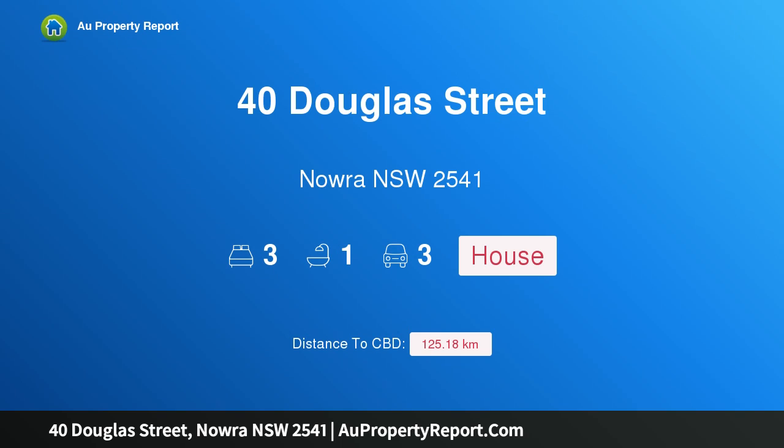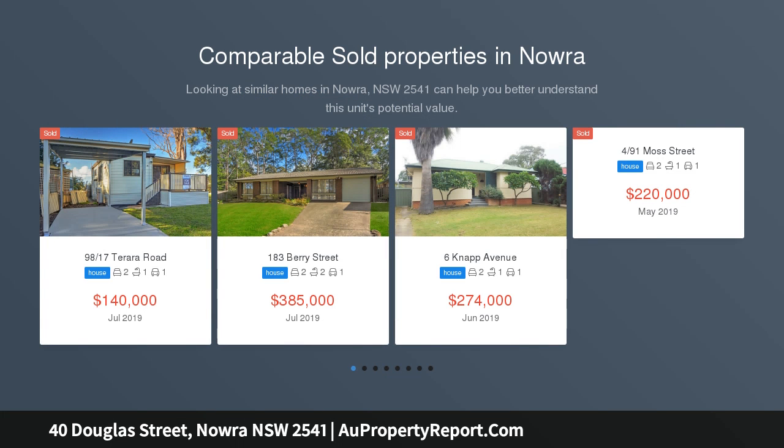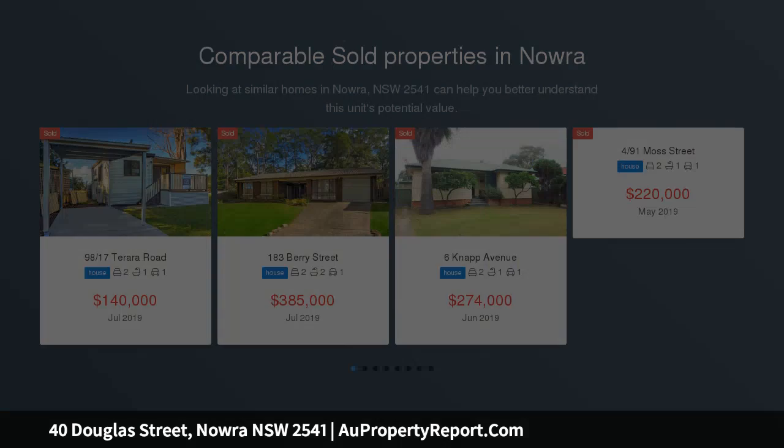I am glad to introduce property 40 Douglas Street, Nowra New South Wales, 2541. A charming central Nowra cottage taking pride of place with a northerly aspect on the edge of the Nowra CBD, this charming home is everything you could want in a central Nowra property.